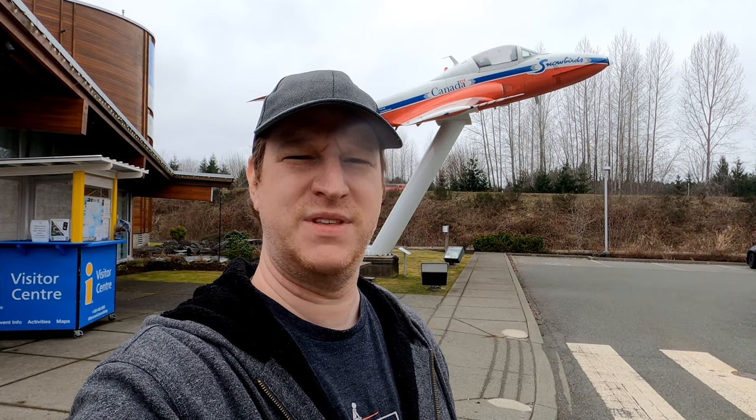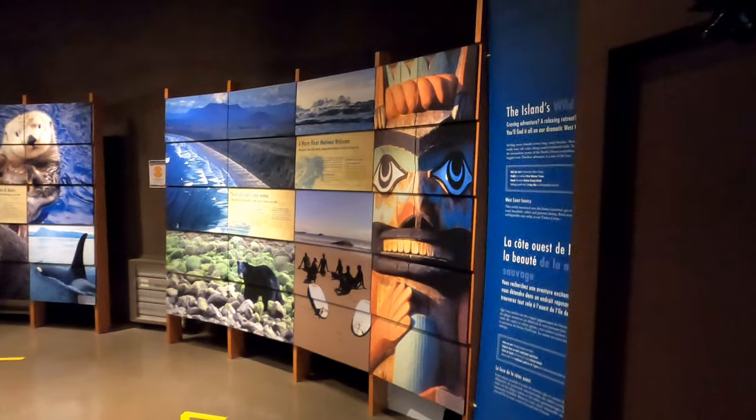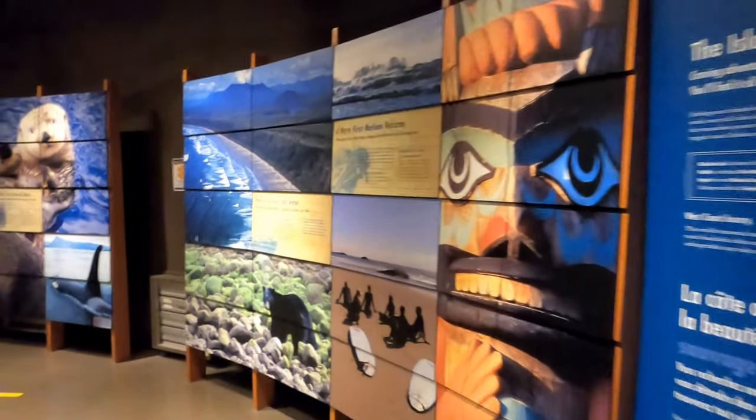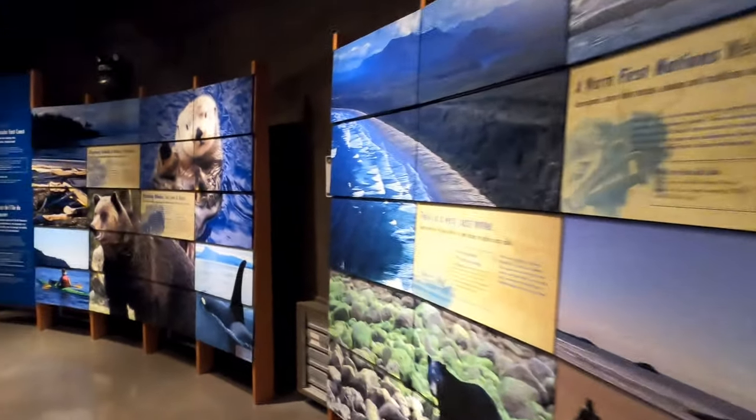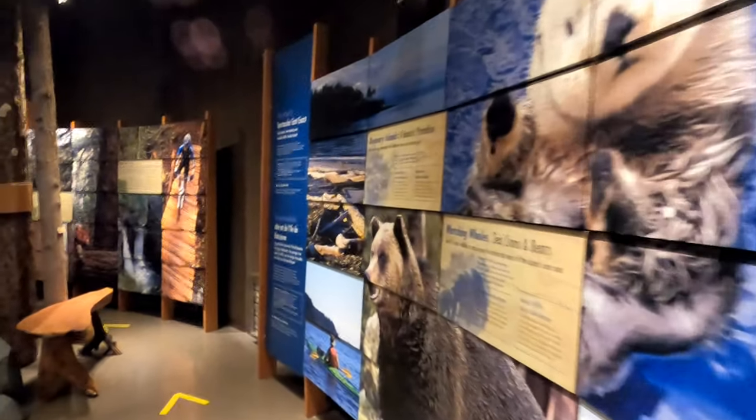Hi fellow travellers! Today we're going to the Courtenay District Museum, but first we're making a stop at the Comox Visitors Information Centre. Let's go explore this award-winning information centre which details some of the attractions and other highlights of the area. The Visitors Centre acts as a gateway to the Comox Valley where visitors can learn about the coastal industries that support the economy, as well as the regional attractions and tourism opportunities available in central and northern Vancouver Island.